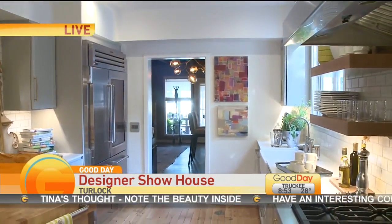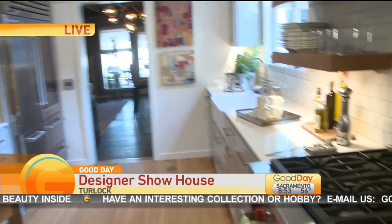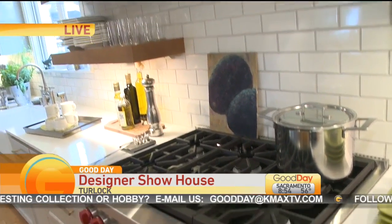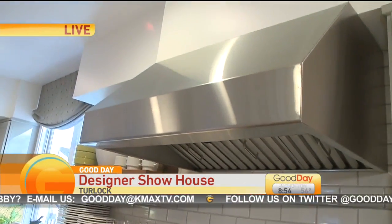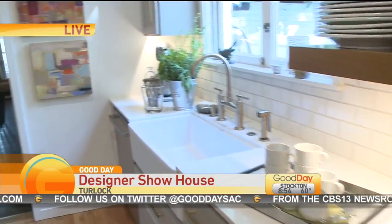We're standing in the kitchen, and this is a significant room because this space was completely gutted. Not only was this space gutted, the laundry room connected to it was also gutted, making the kitchen larger. The laundry room was moved upstairs, which is very unusual. There's a lot of light in here — what are some of the details you like?